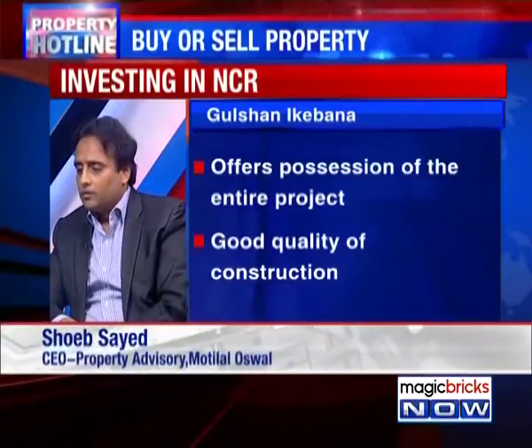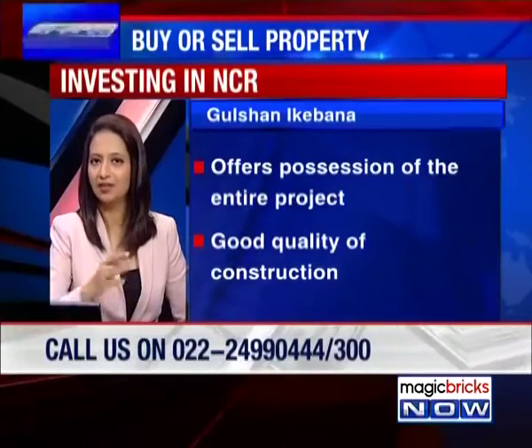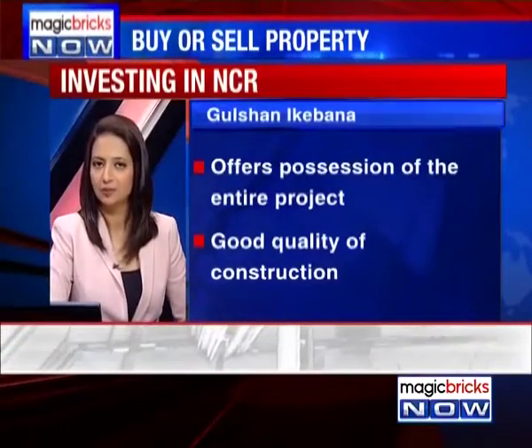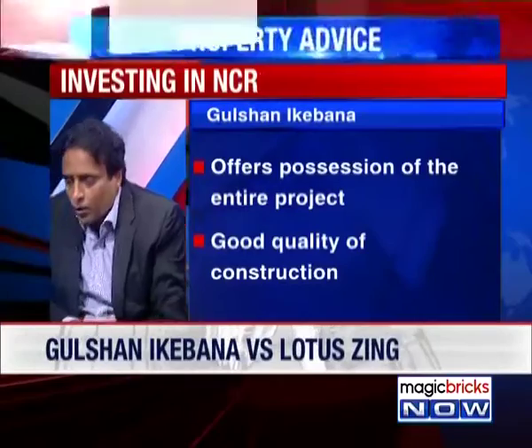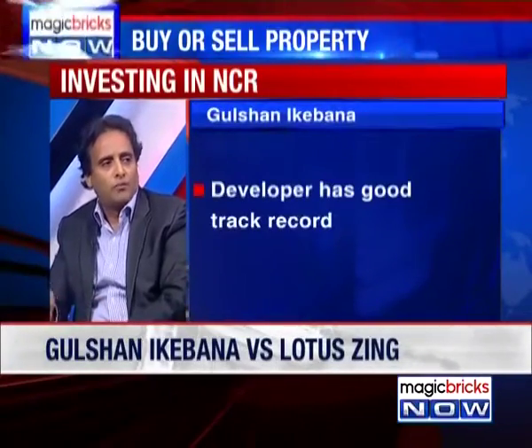In the NCR market, that is a huge red flag if they have not been able to give possession yet. You can definitely explore Sector 137 on Noida Expressway. There are some good developers there — Logix, Paramount, and again Gulshan — developers with a good track record of completion and quality work.